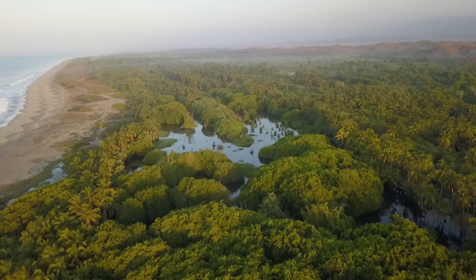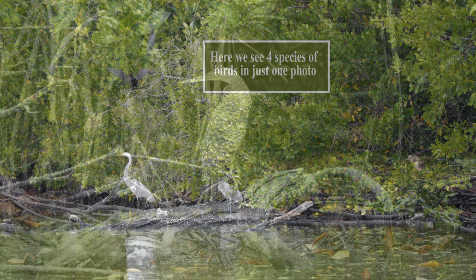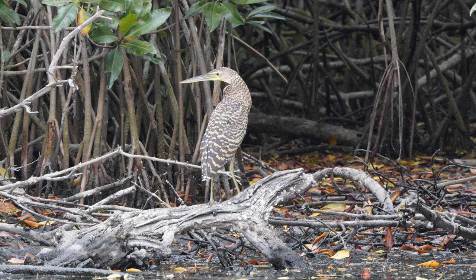The wildlife in this area is extremely diverse, with a multitude of species of birds, crocodiles, iguanas, and other wildlife.